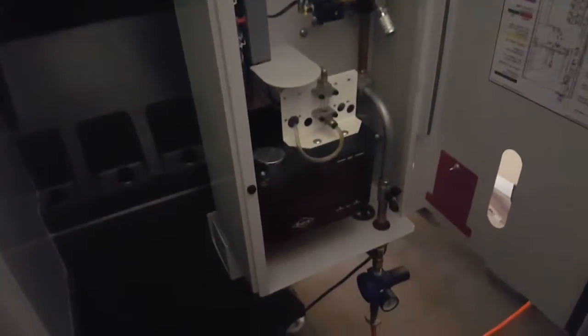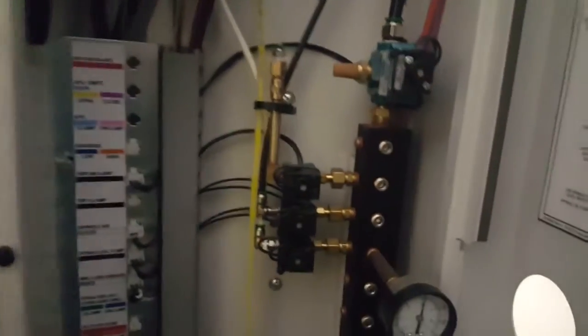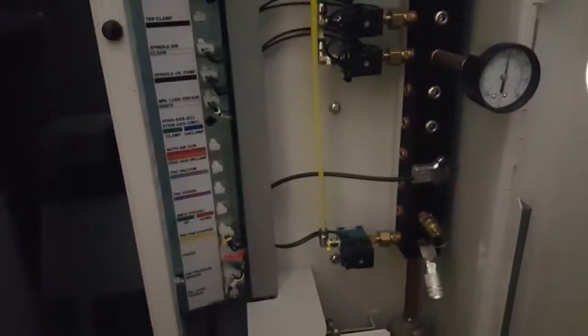Back of the machine — it's a little tight — but the back of the machine does have the new lube system. Easy access for solenoids; they placed them here instead of up on the head like they used to be.